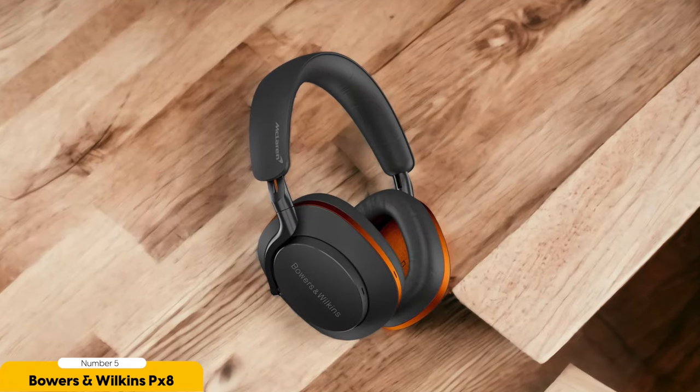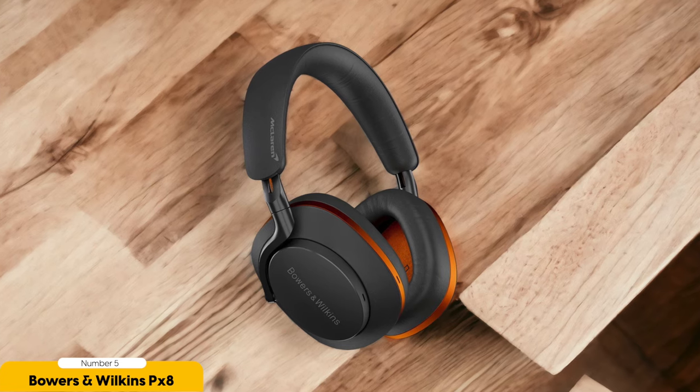Now let's talk about the design. The PX-8 Wireless is built like a tank — sturdy and premium. They can handle the bumps and bruises of everyday use, so you don't have to worry about them falling apart. The active noise cancelling feature is like having a mute button on the outside world. You can block out all unnecessary noise and dive deep into your audio experience — it's like having your own little sanctuary of sound.